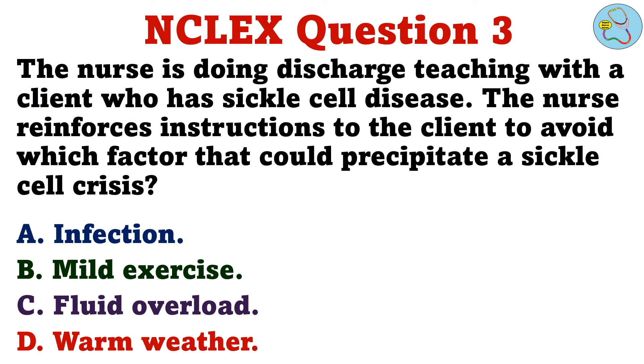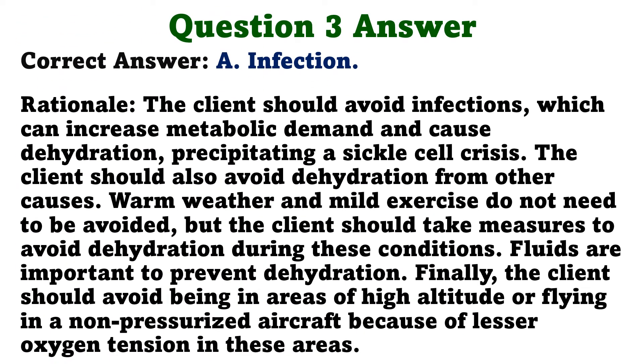Question 3. The nurse is doing discharge teaching with a client who has sickle cell disease. The nurse reinforces instructions to the client to avoid which factor that could precipitate a sickle cell crisis? A. Infection. B. Mild exercise. C. Fluid overload. D. Warm weather. The correct answer is A: infection.